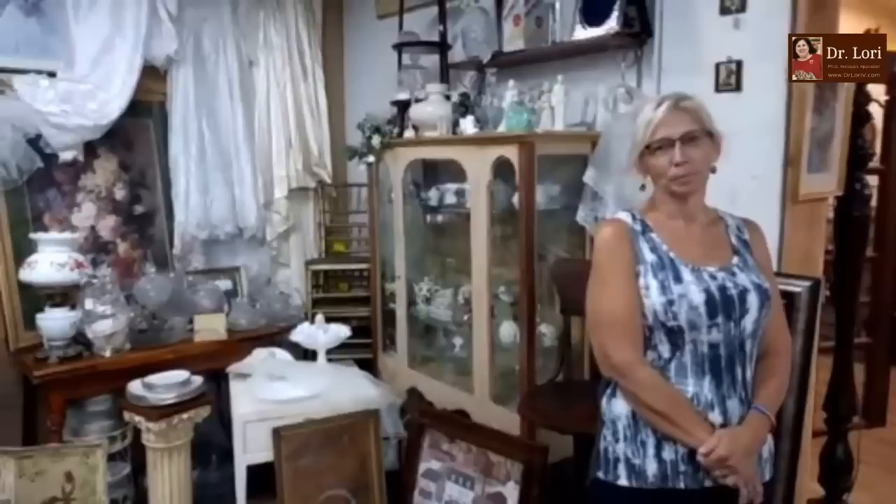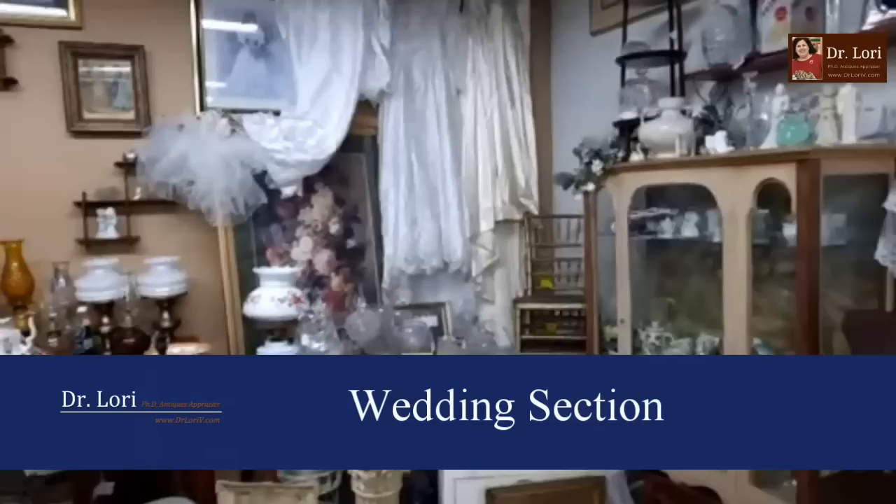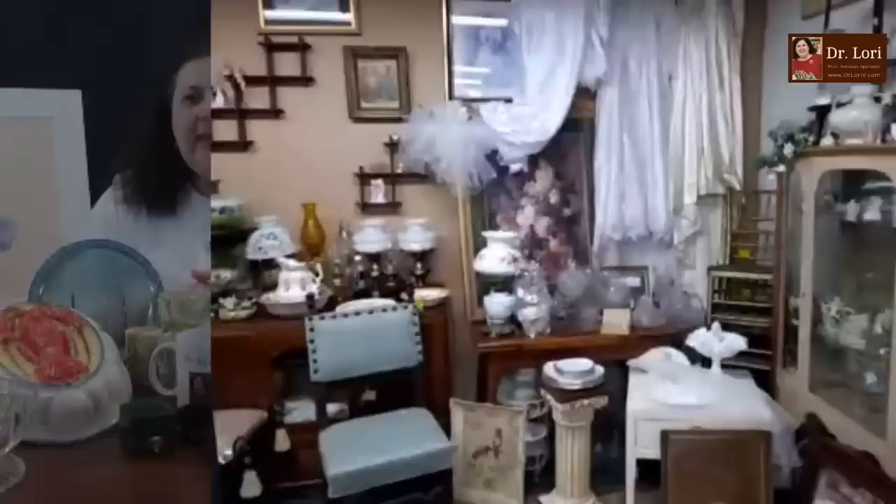Hi, Patty. Hi, Dr. Lori. Nice to see you. It looks like it's white, white, white there. This is our wedding section. Okay, wedding section. What should we get for our wedding gifts?